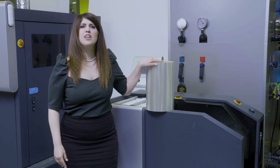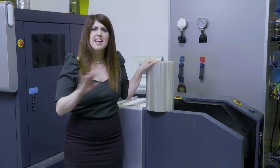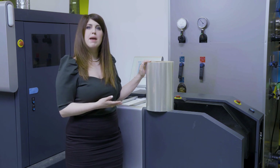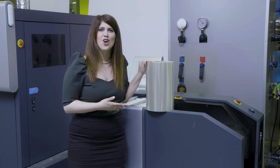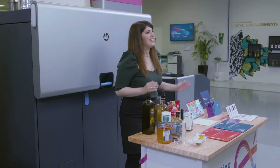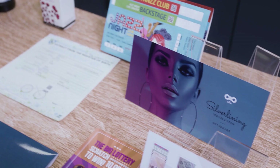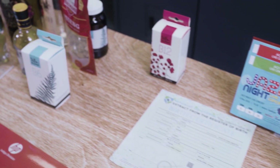With HP Indigo's inherent liquid electrophotography capabilities, you can meet the analog benchmarks — the ability to print on any substrate, such as security papers, labels and packaging stocks, and rigid plastic. And let's talk about our wide portfolio of security inks: we have custom spots, invisible inks, tagants, and more.